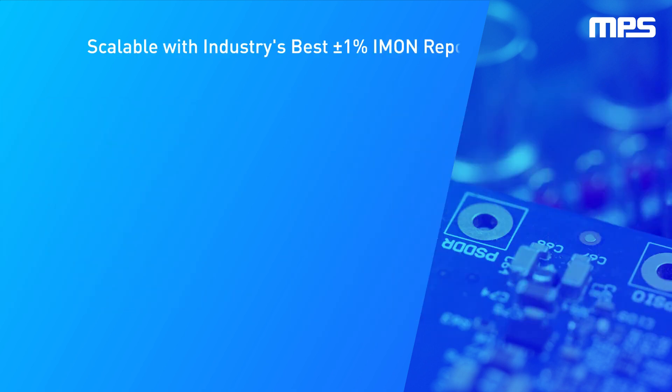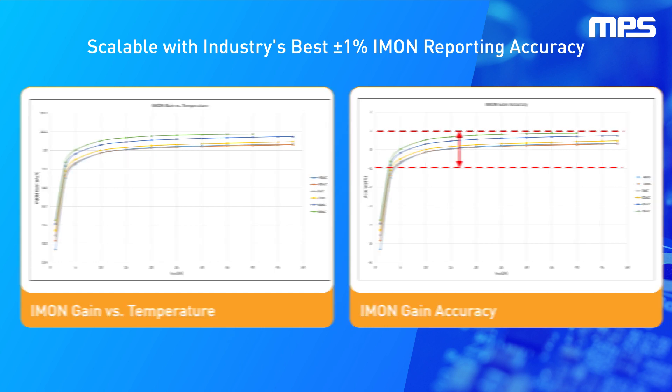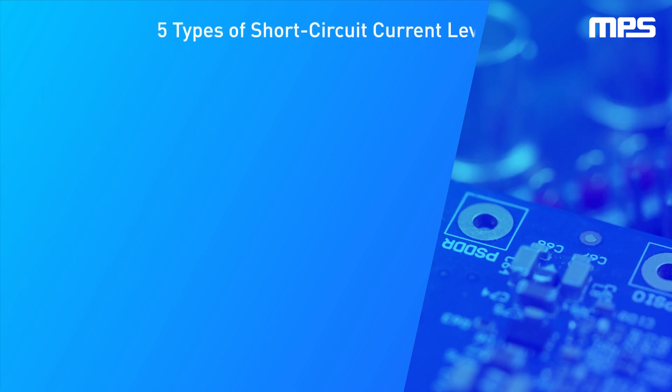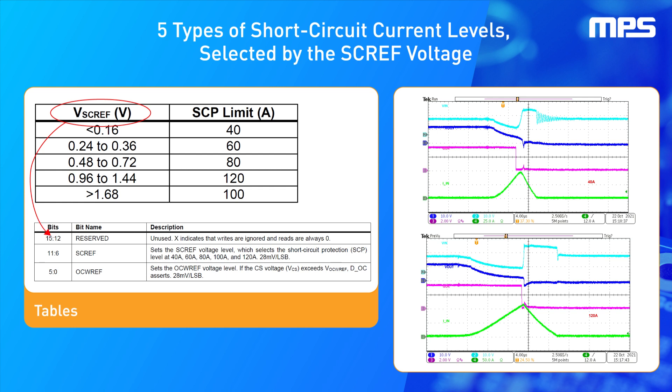The integrated non-volatile memory enables in-circuit programming updates and black-box capabilities. The MP5990 offers the industry's best plus or minus 1% IMON reporting accuracy. It also provides five types of short-circuit current levels, selected by the SCREF voltage, which can be programmed via the PMBus register and stored in the NVM, enabling more design flexibility.